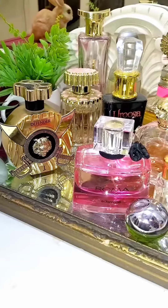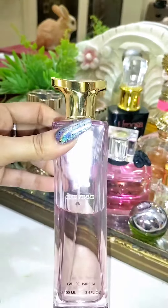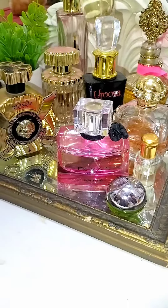I'm going to show you guys my perfume collection today. So this one is from J.Dot. I really like this one a lot — it has a very sophisticated fragrance.